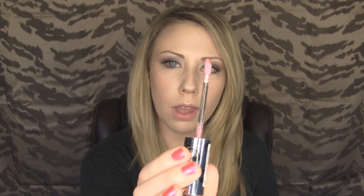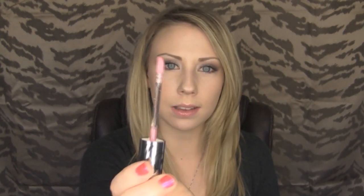I love how it applies. It's just a doe foot applicator and it's really nice. It lasts me several hours and I don't have to touch it up. I only have to put on like one coat — it's not like I have to put on 10 layers to get pigmentation because this is pigmented and it's just gorgeous. It looks really pretty on the lips. I have it on right now over top of the MAC Viva Glam Gaga and I think it's really beautiful.